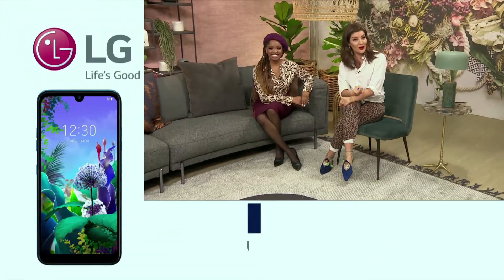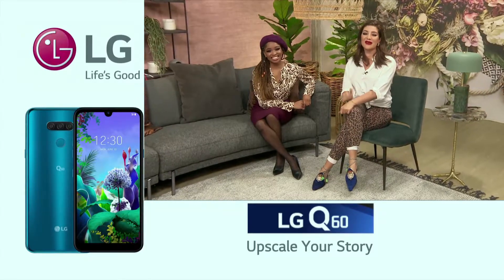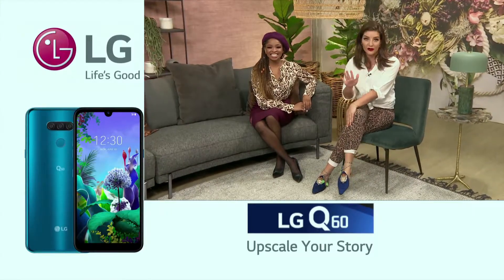This week we are taking a closer look at LG's brand new smartphone releases. If you're in the market for a phone with premium features without paying the extra premium price, then the new Q60 is perfect for you.